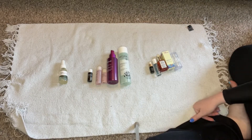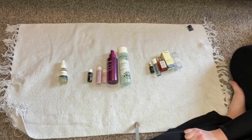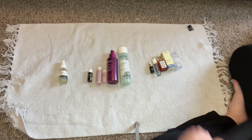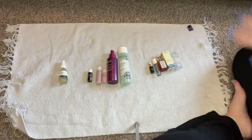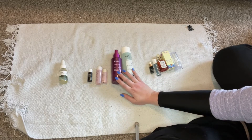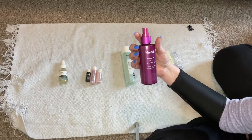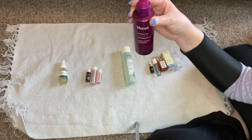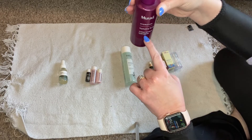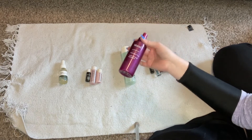This section was just going to be toners, but I only had a couple so let's make it toners, oils, and that weird spray. Let's start with toners. I have two toners I'm kind of using right now — this is from Murad, it's my hydrating toner and I'm getting through it. It's really great.